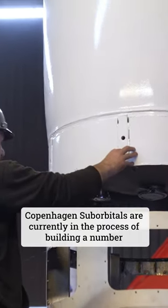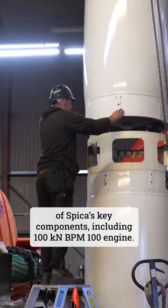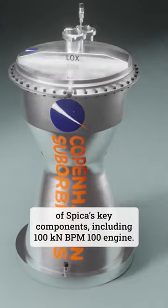Copenhagen Suborbitals are currently in the process of building a number of Speeker's key components, including the 100 kilonewton BPM 100 engine.